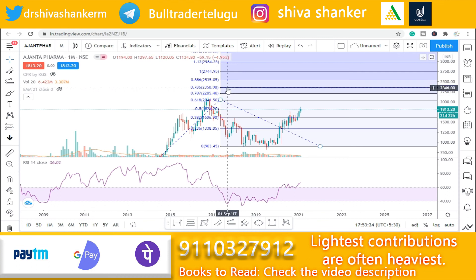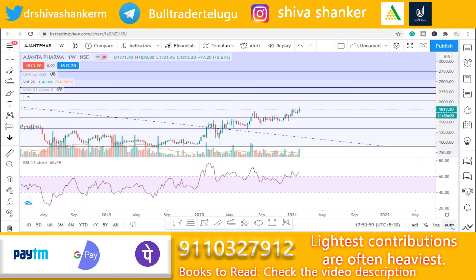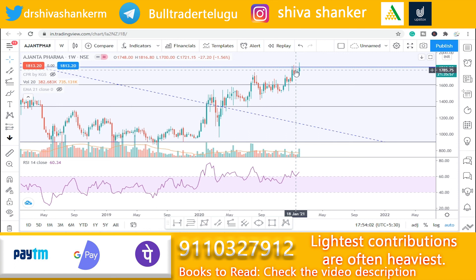The final target for Ajanta Pharma is 2,744.95, achievable in more than one year. The first intermediate target is around 1,813–2,005 levels. The intermediate uptrend continues with RSI above 60 levels used as support, pointing to continued upside.